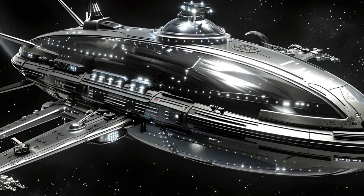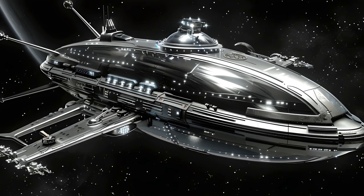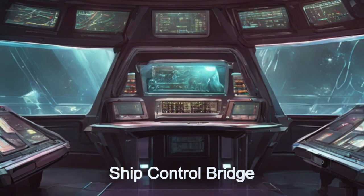Welcome, space enthusiasts. Today we're delving into the groundbreaking features of the Gravity Master from the Terzan-10 Cluster, an alien spaceship designed for gravity field generator repair.